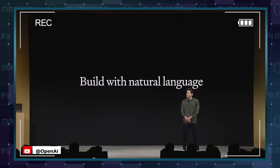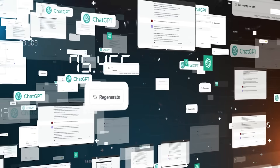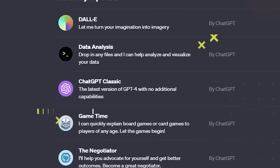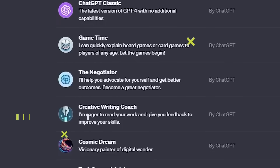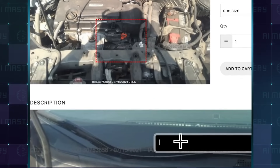ChatGPT is impressive, but have you tried its custom GPTs? I've gone on a deep dive, testing every GPT available, and today I will share the top GPTs that stood out as the best of the best. These aren't just upgrades — they're your ticket to next level productivity and creativity.